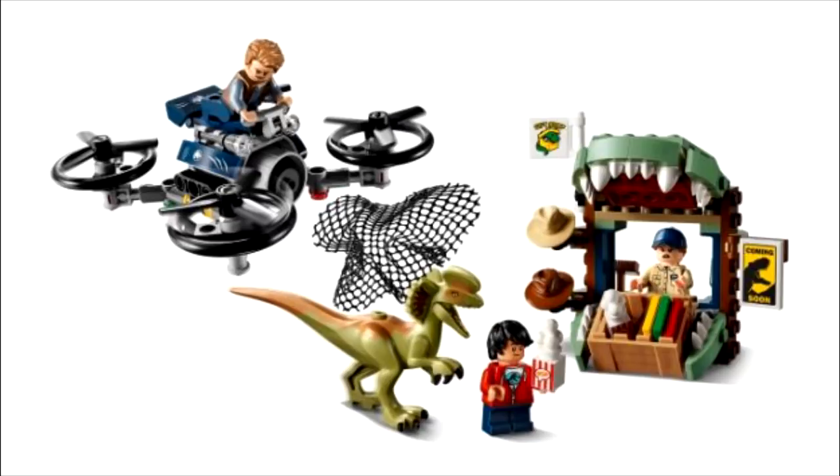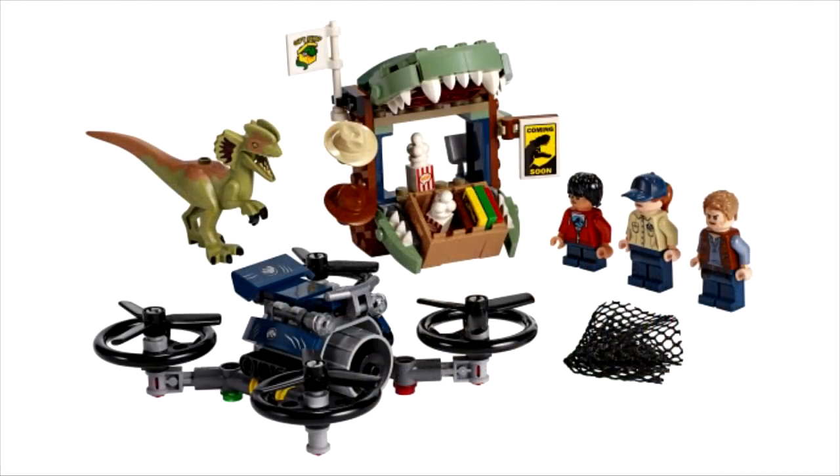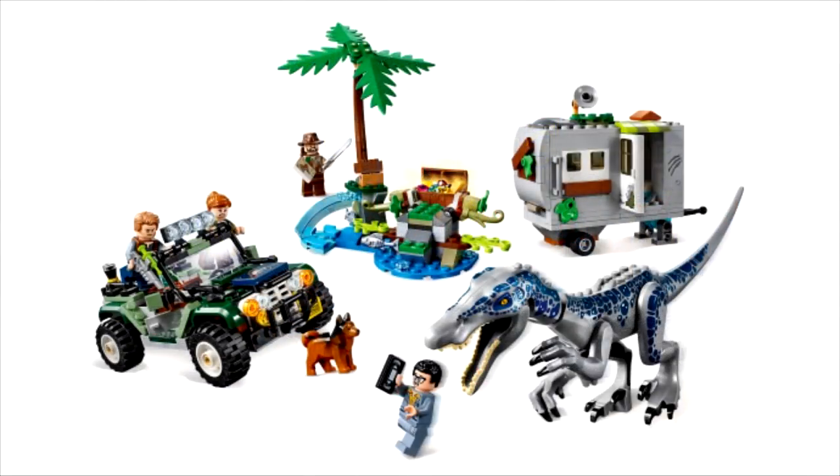One set is called Dilophosaurus on the Loose, and you can see it has quite a few different accessories, human characters, and of course a Dilophosaurus itself, which looks really quite cool. There is also a Baryonyx Face-Off: The Treasure Hunt set, and that Baryonyx actually looks really quite awesome. As usual with LEGO, there is a lot included in this set.